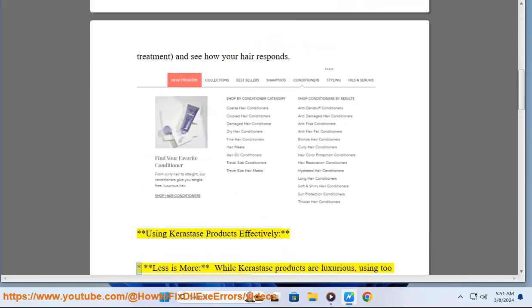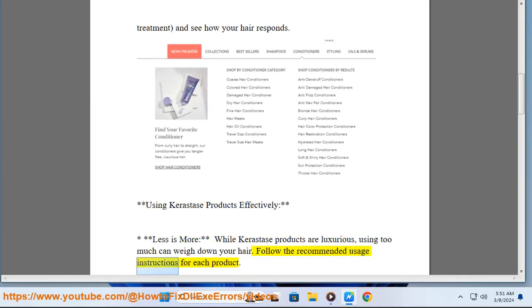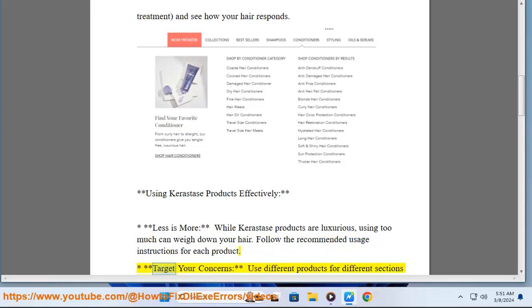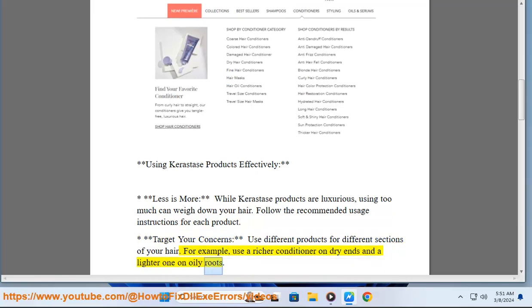Using Kerastase products effectively. Less is more — while Kerastase products are luxurious, using too much can weigh down your hair. Follow the recommended usage instructions for each product. Target your concerns — use different products for different sections of your hair; for example, use a richer conditioner on dry ends and a lighter one on oily roots.